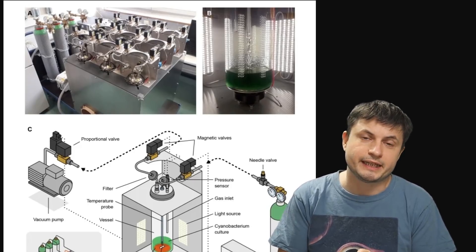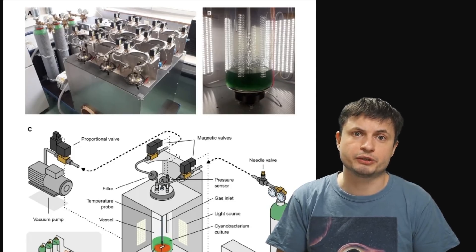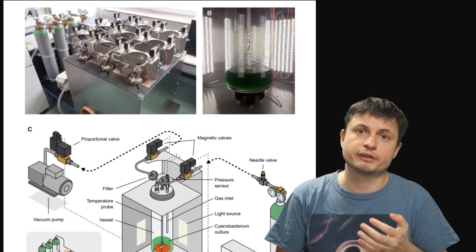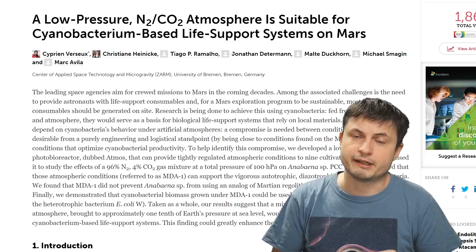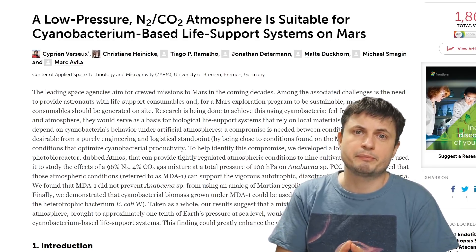Results that indicate there might be a way for us to bring certain types of bacteria that create oxygen on planet Earth, and to have them operate and create oxygen and a lot of different important nutrients on Mars. And as always, you can find everything about the study and the experiment, including the results, by reading the paper in the description below.